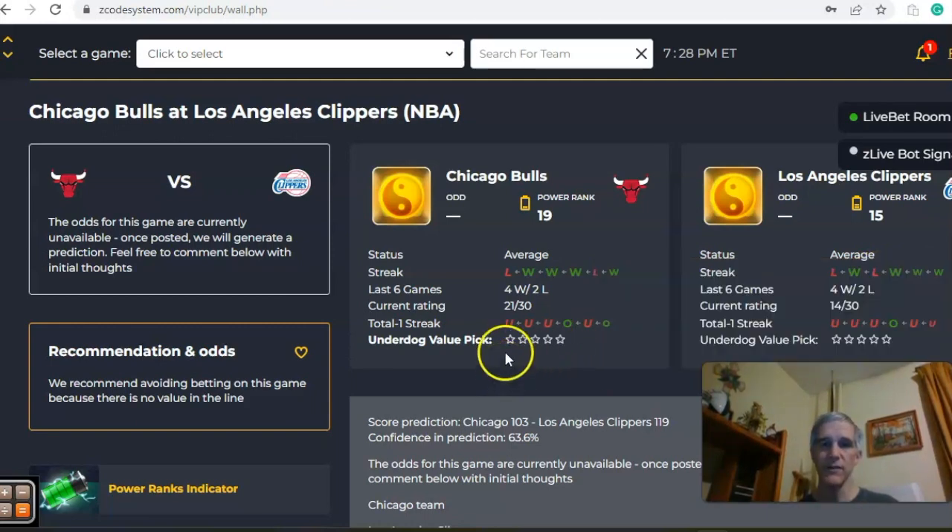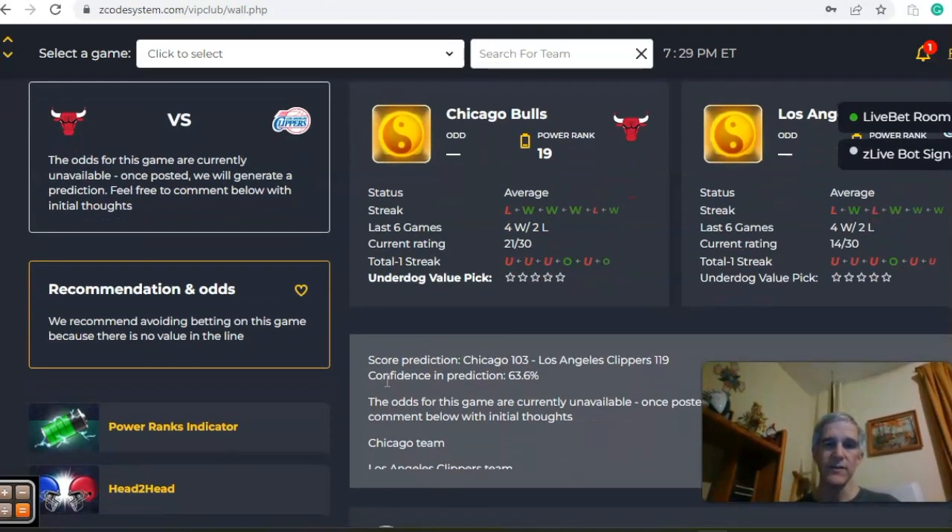If you look at the over-under, both teams have been going under the line more often than not over their last six. Expect a lower-scoring game in this one. The score predictor has the Clippers by a 119-103 margin with a 64% level of confidence.